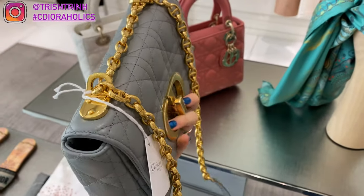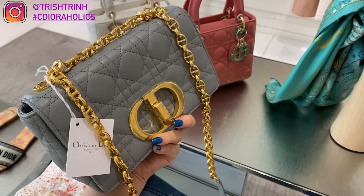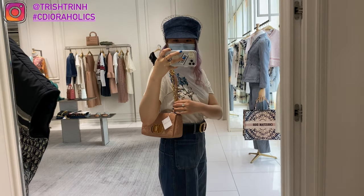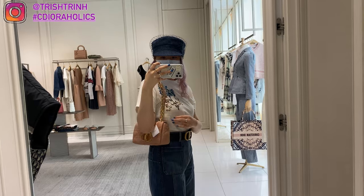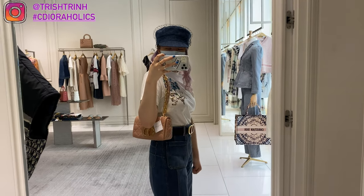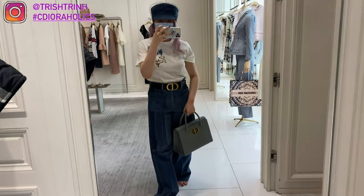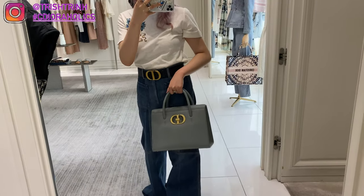This one is in the blush color — just fold the chains and you can wear it as a shoulder bag. It is super light and super cute. It's a must-have new handbag, just like when the 30 Montaigne or the Bobby came out. The back has '30 Montaigne' lettering and a little flap pocket where you can put your phone.